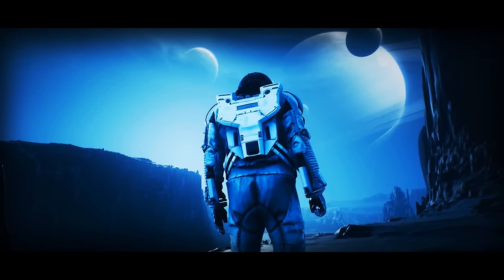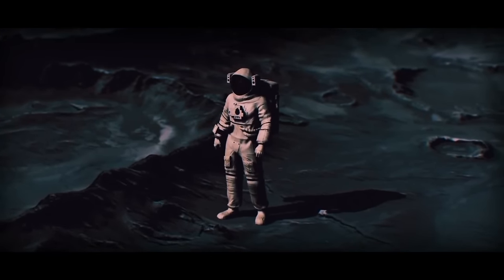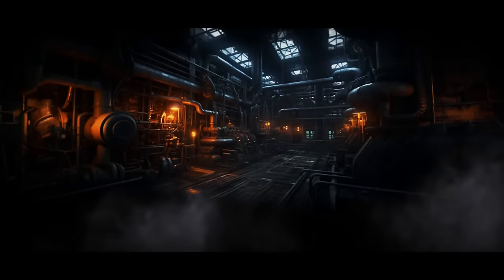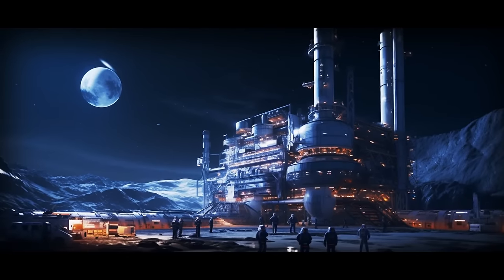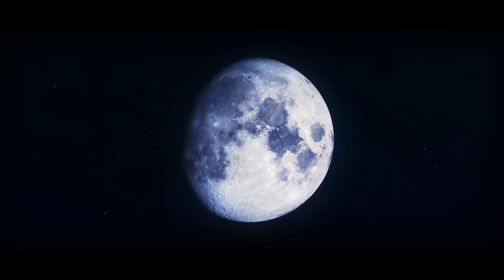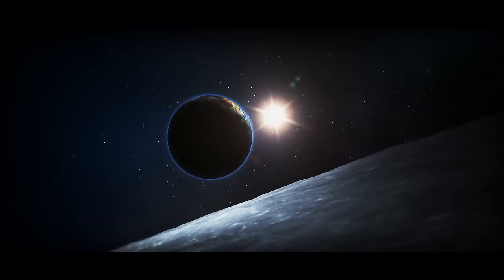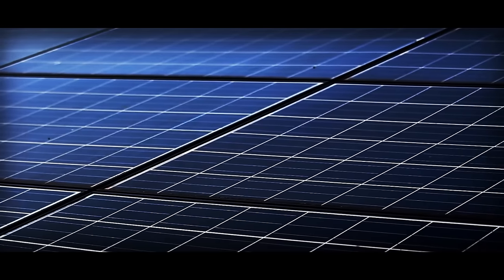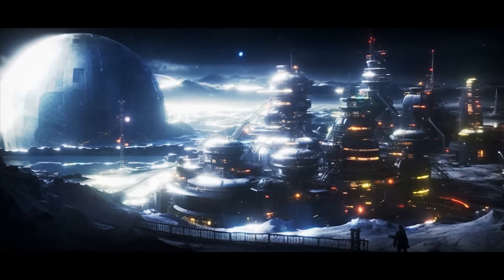When people first came to the Moon with the intention of building settlements, their main concerns were producing energy and getting oxygen and water for a comfortable life. Now there are trash can-sized nuclear reactors providing steady power to towns on the Moon's surface. Plus, in some regions of the satellite — for example, near the South Pole — there is near-constant sunlight, which is great for getting solar power. That's one of the reasons why most lunar settlements are built in that area.